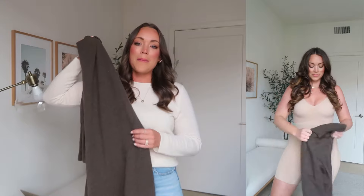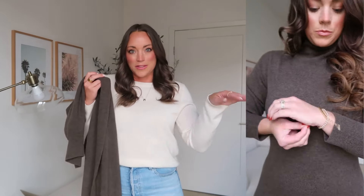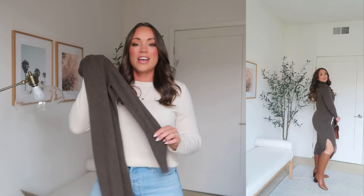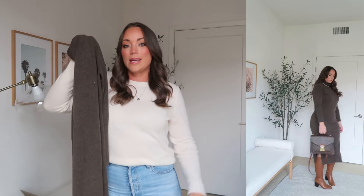Last but certainly not least is this cashmere turtleneck sweater dress. I'm wearing a size medium — I remember wearing this out for my birthday last year at brunch right on the ocean. I was so warm and felt elevated in it with little boots. You can style it in lots of different ways; it comes in quite a few colors. I have my favorite shapewear item linked below to smooth everything out.